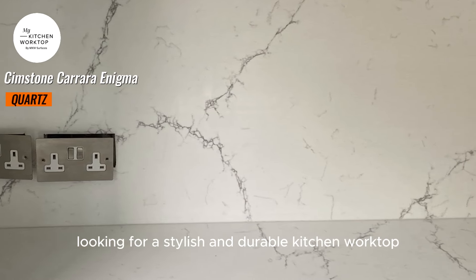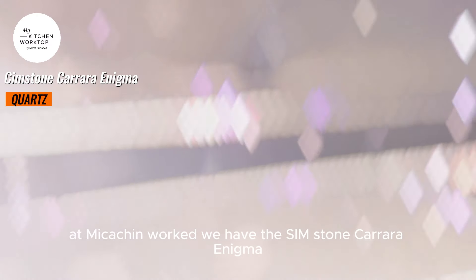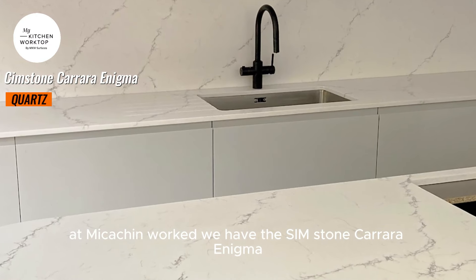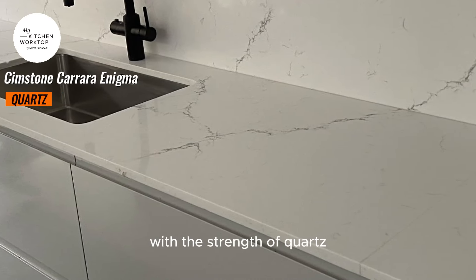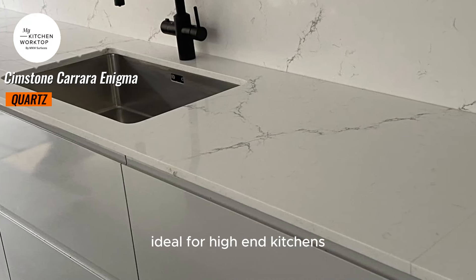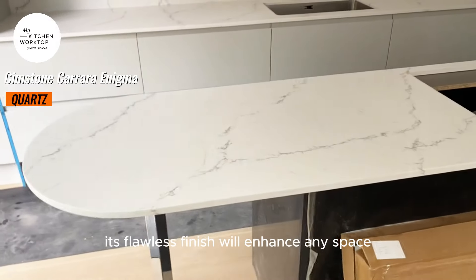Looking for a stylish and durable kitchen worktop? At My Kitchen Worktop, we have the Simstone Carrara Enigma, which combines the luxury of Carrara marble with the strength of quartz. Ideal for high-end kitchens, its flawless finish will enhance any space.